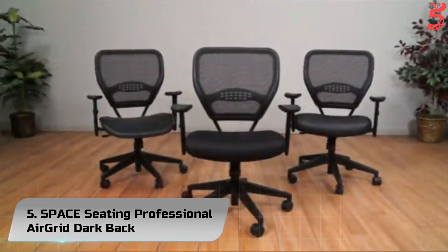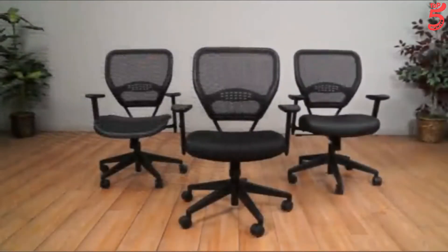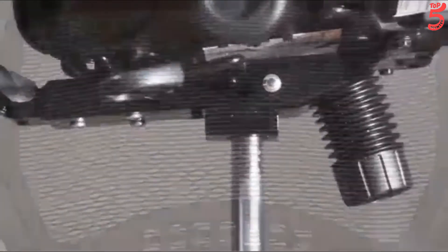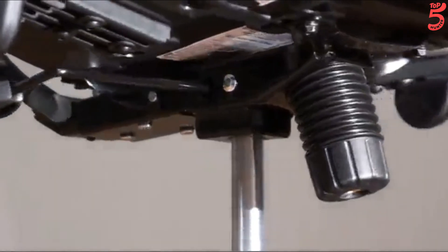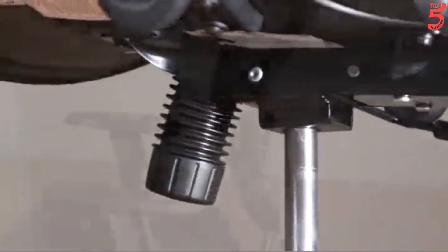Number 5: Space Seating Professional Air Grid Dark Back. This simple yet functional design features multiple ergonomic adjustments including two-to-one synchro tilt, pneumatic seat height adjustment, and angled adjustable arms. You'll enjoy the air grid back with built-in lumbar support as it conforms to your body for passive ergonomic support during long workdays. The 5700E is GreenGuard certified for low chemical emissions, promoting good indoor air quality in your home or office. This 57 series chair is sure to astonish everyone in your office.